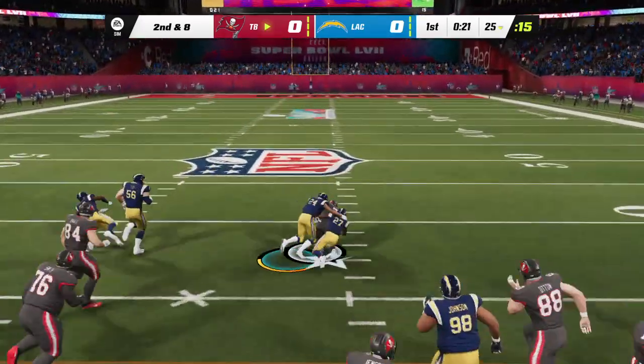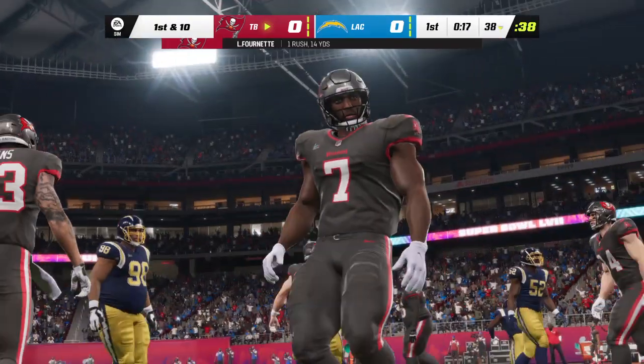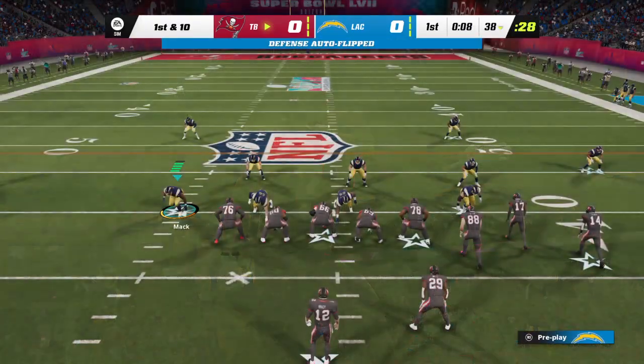On the ground, this is Leonard Fournette. And they're able to get this one across the 35. Fourteen yards there, and a Buccaneer first down.